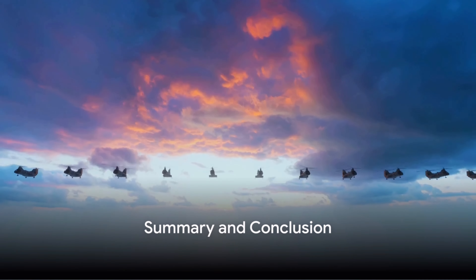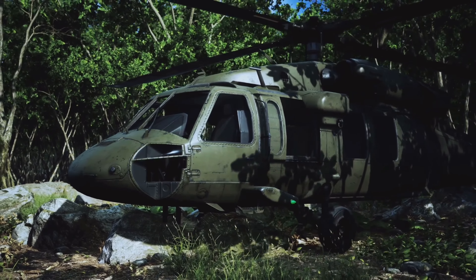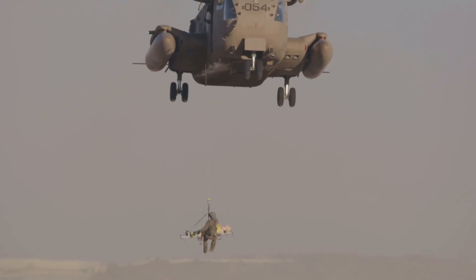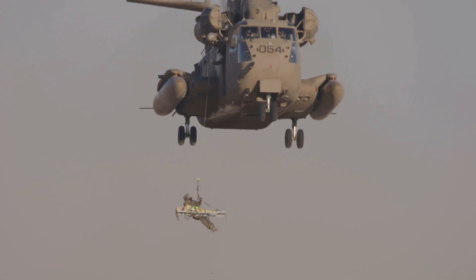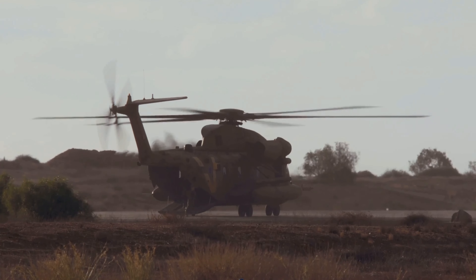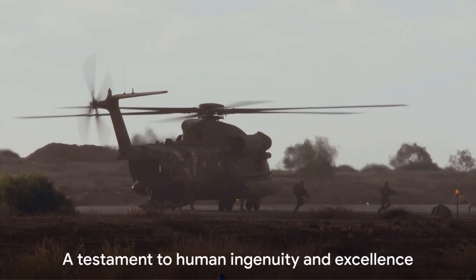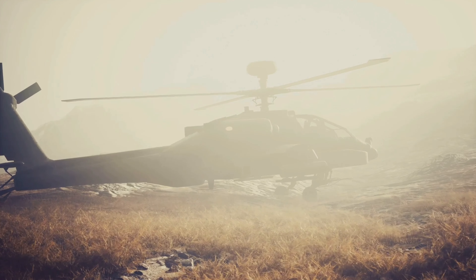To summarize, the CH-47 Chinook helicopter is a true workhorse of the skies. Its distinctive twin rotor design, powerful engines, and advanced flight control system combine to deliver an unrivaled mix of speed, lift, and range. Whether it's transporting troops, delivering supplies, or providing search and rescue services, the Chinook stands ready to answer the call. So next time you see a Chinook flying overhead, take a moment to appreciate the incredible feat of engineering soaring through the skies — it's not just a helicopter, it's a testament to human ingenuity and the relentless pursuit of excellence.